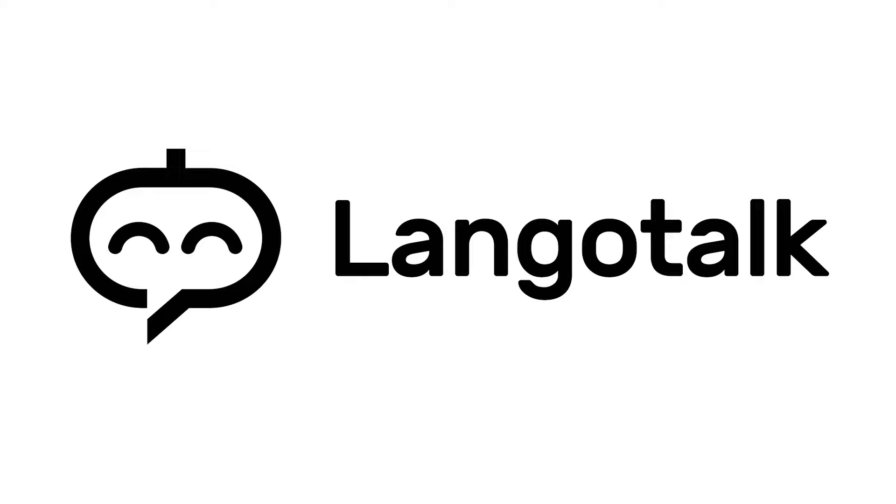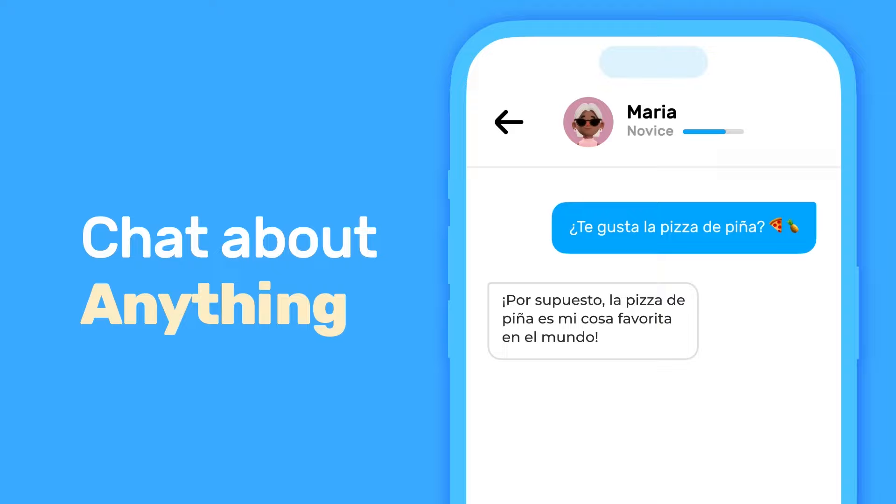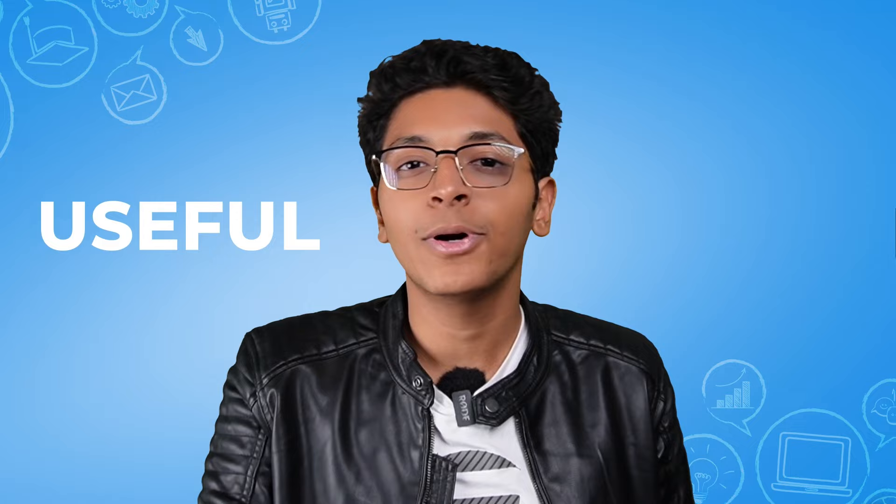The next tool will help you learn any language. It's called Langotalk — an AI chatbot that chats with you in your target language so you learn as you converse. Every day you can start a conversation in that language, and you can also translate what the chatbot says to understand what certain sentences and keywords really mean. I tried it myself and found it really useful for people who want to learn new languages without talking to someone directly.